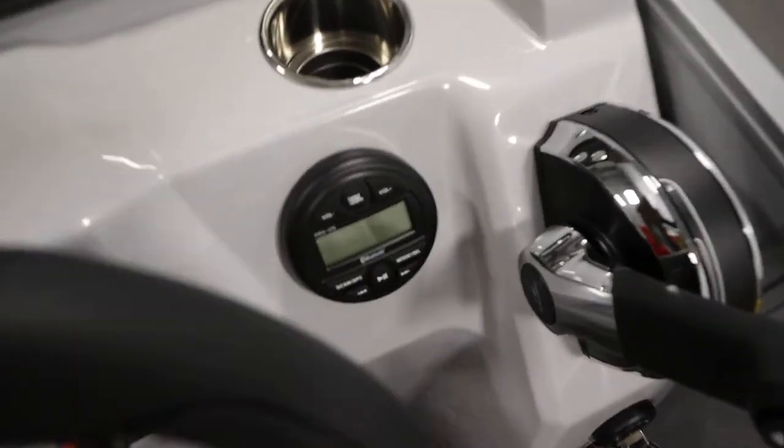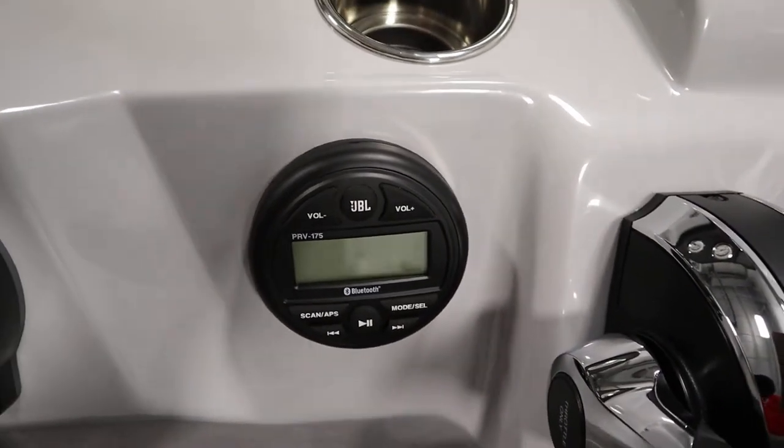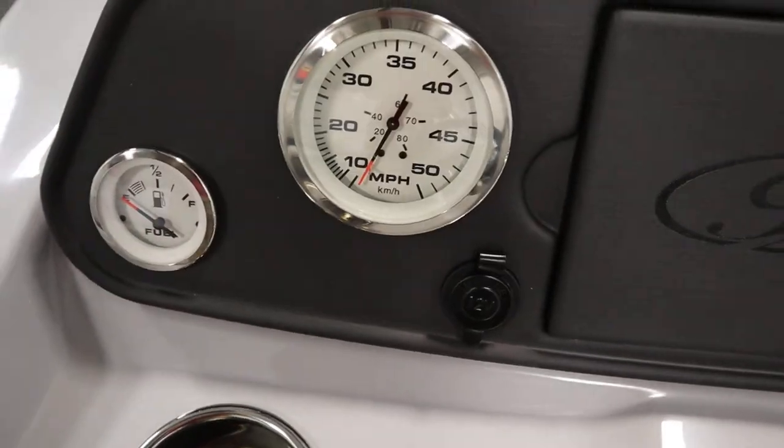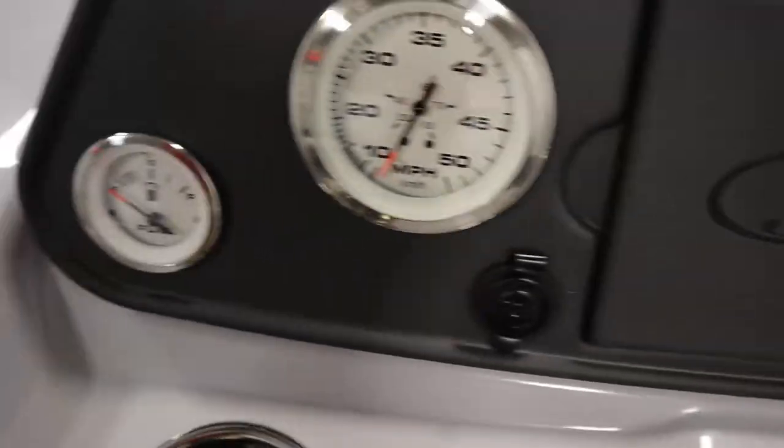It has a JBL AM-FM Bluetooth stereo with four marine speakers, two in the bow and two in the stern. It has gauges including speedometer, tachometer, voltmeter, and fuel.